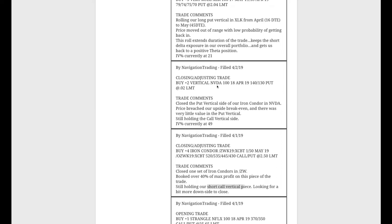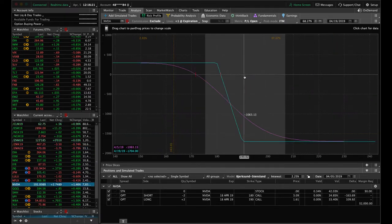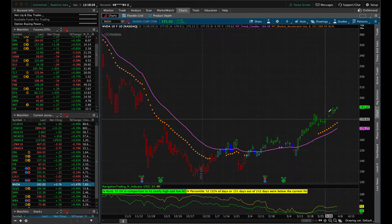Next trade — closing and adjusting in Nvidia. We had an iron condor in Nvidia. Price has been on quite a wild ride — we had a couple of opportunities to get filled when it was centered, but unfortunately price ran away and then breached our upside break-even. So we closed out the put vertical side and we're still holding the short call vertical, which is now out of range. Looking for some downside to get back into range with Nvidia — it's just been on a tear for the last few weeks.